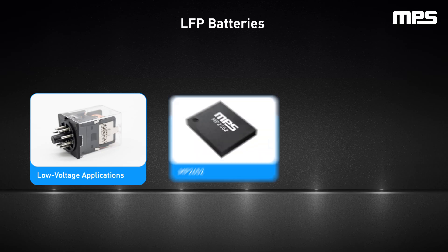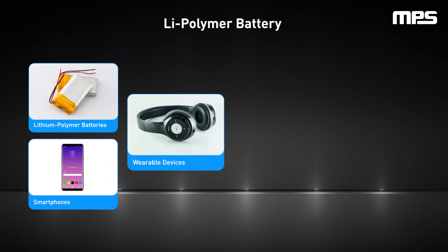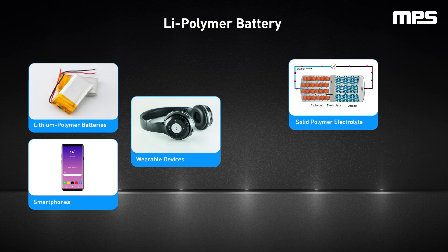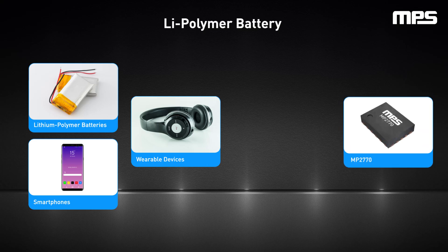MPS's tailored LFP charger ICs include the MP2652 and MP2759, designed to meet diverse application needs with advantages like an integrated 10-bit ADC and power path management. Lithium polymer batteries are typically compact and lightweight, making them ideal to power smartphones and wearable devices. The anode and cathode for lithium polymer batteries are similar to lithium ion batteries; however, lithium polymer batteries utilize a solid polymer electrolyte, giving them lower self-discharge rates and higher energy density. Chargers compatible with lithium ion batteries are also compatible with lithium polymer batteries, including the MP2770, MP2652, and MP2759 from MPS.